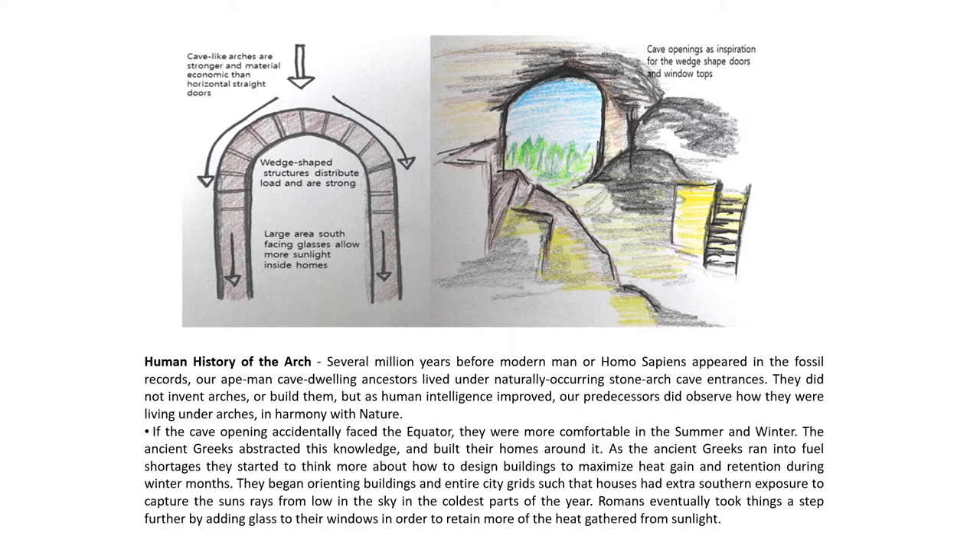Several million years before modern Homo sapiens appeared in fossil records, our cave-dwelling ancestors lived under naturally occurring stone arch cave entrances. They did not invent arches or build them, but as human intelligence improved, our predecessors observed how they were living under arches in harmony with nature. If the cave opening accidentally faced the equator, they were more comfortable in both summer and winter. The ancient Greeks abstracted this knowledge and built their homes around it.